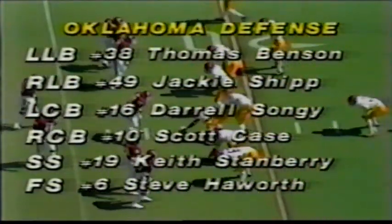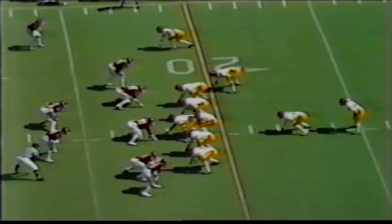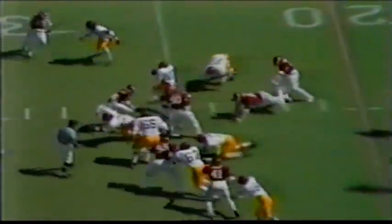This is Timmy Ware, number 19, split out wide to the left side. Jeff Simmons out wide to the right. That's Cornwell in motion. They give it to Spencer — he cuts to the 30 and finally runs out of bounds at the 41-yard line by Steve Hayworth, number six, the 5'11", 183-pound senior from Durant, Oklahoma. That was an excellent run by Spencer.